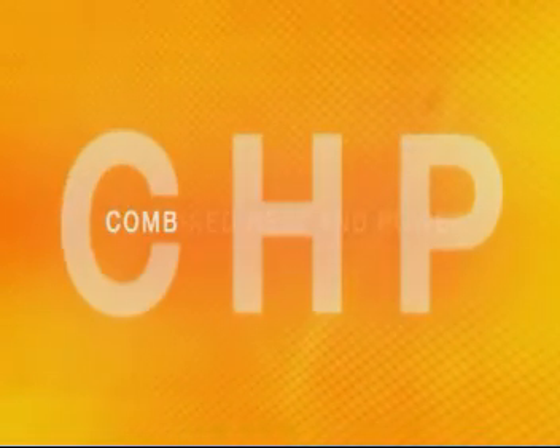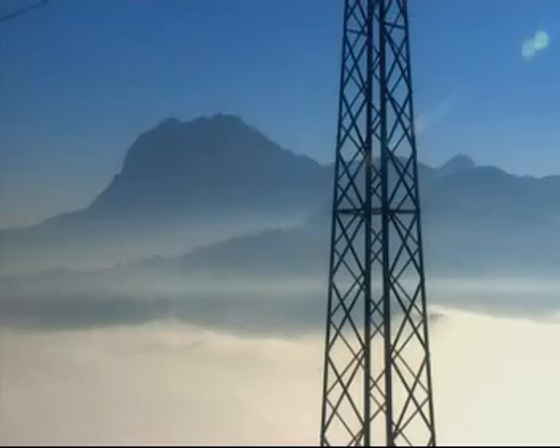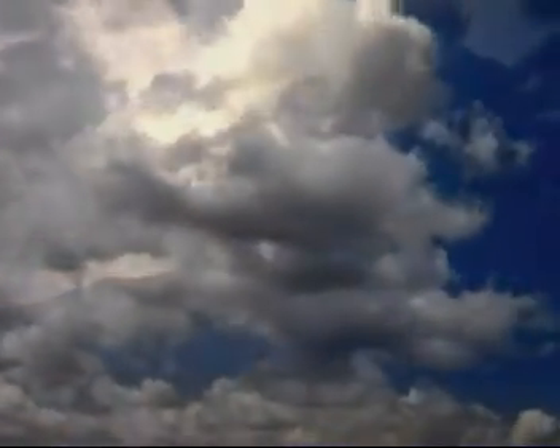The basic idea of cogeneration is simple enough: just combine the generation of electricity and thermal energy into a single power plant. You can extract more heat and electricity from less fuel, which means a higher overall efficiency, considerable savings, and a cleaner environment.